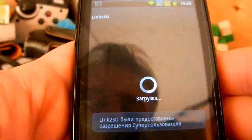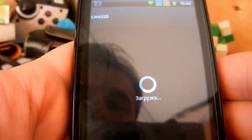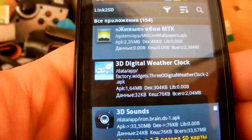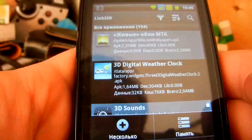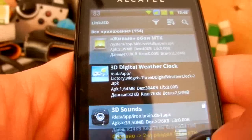Вот самая нужная программа, за счёт которой тут хватает оперативки — программа Link2SD. Она умеет ссылать все приложения полностью на карточку. Для этого ей нужно создать ещё дополнительный раздел.